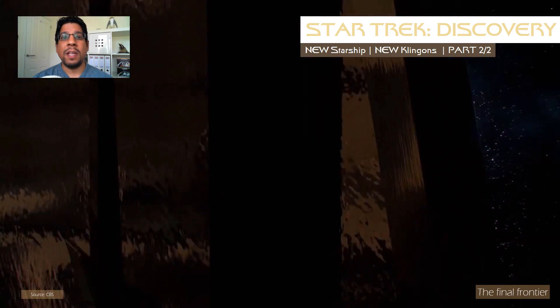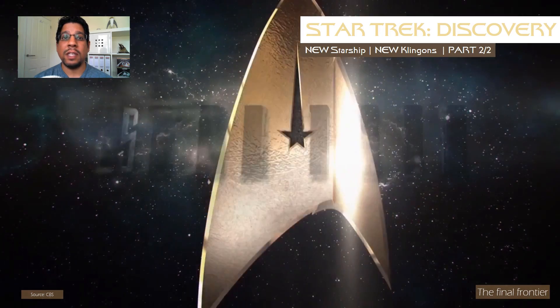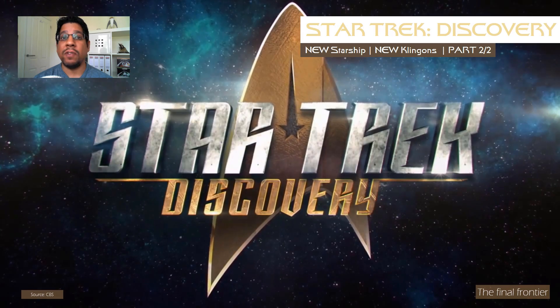Still here? Then you're probably after information on the new technology and new Klingons, and insights into what this show could be about. Welcome to the Final Frontier and Part 2 of the Star Trek Discovery Update.